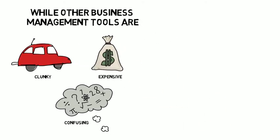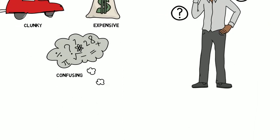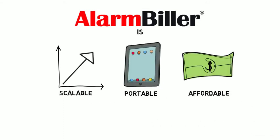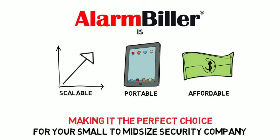While other business management tools are clunky, confusing, and expensive, leaving you tired and frustrated — Alarm Biller is scalable, portable, and affordable, making it the perfect choice for your small to mid-sized security company.